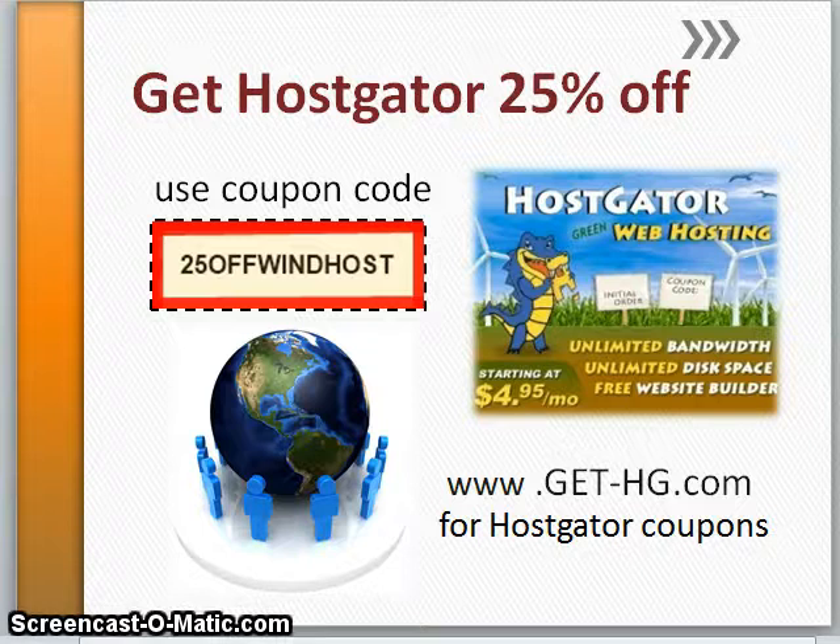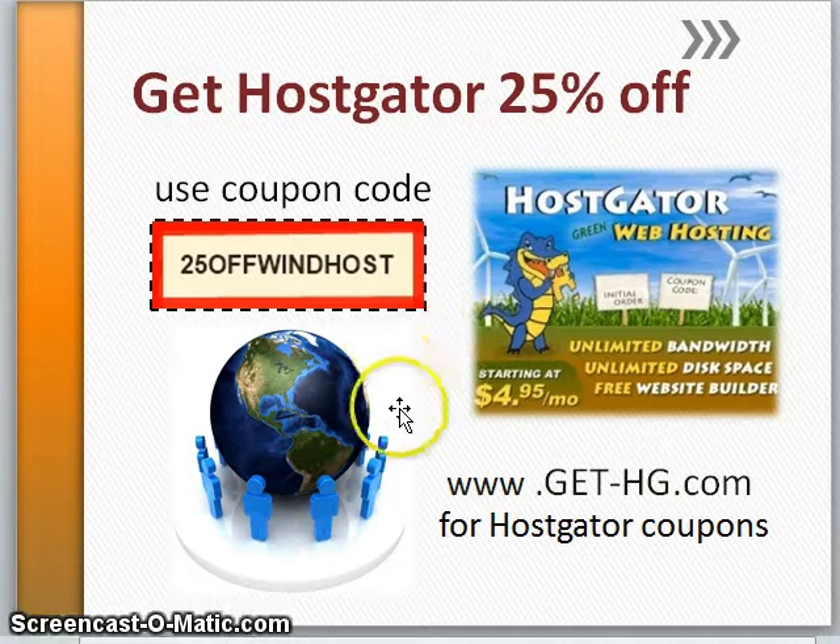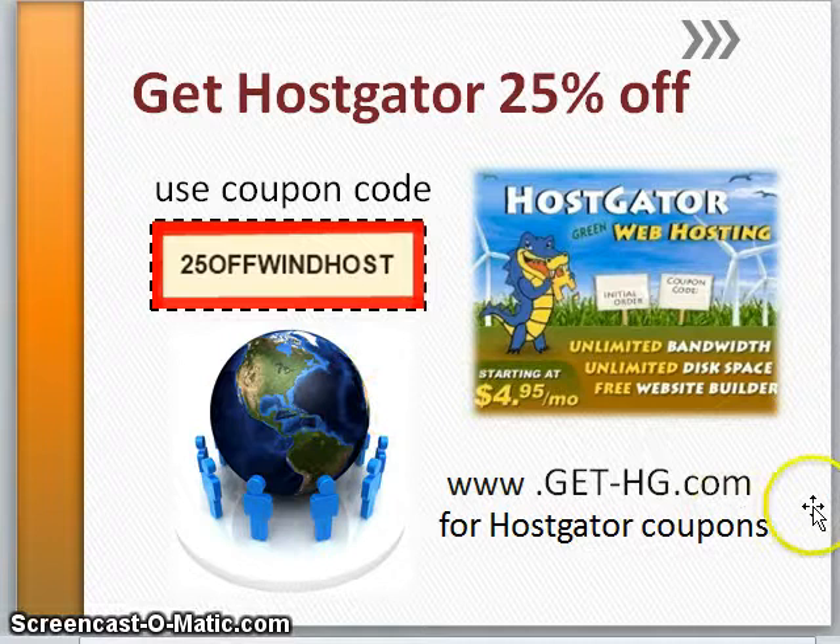Here's that time-saving tip: there are two important emails to take really good care of during the year — that's the web hosting registration and the domain purchase registration. These are like birth certificates; you will definitely need to refer to them again, and it'll save you hours of time. Just keep them safe. I'm hoping you'll get to take advantage and save 25% off with coupon code 25OFFWINDHOST. I wish you the best with your website. This is Lane George from get-hg.com. Bye for now.